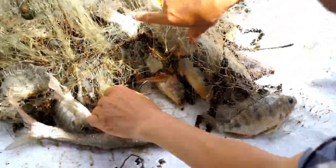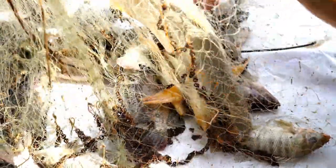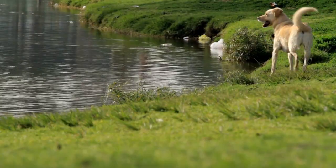The history of the Labrador Retriever dates back to the 18th century, when fishermen in the Newfoundland region of Canada created dogs to help them fish for cod. These dogs, known as St. John's Dogs, had the ability to recover fish that fell from the net or were lost during fishing.